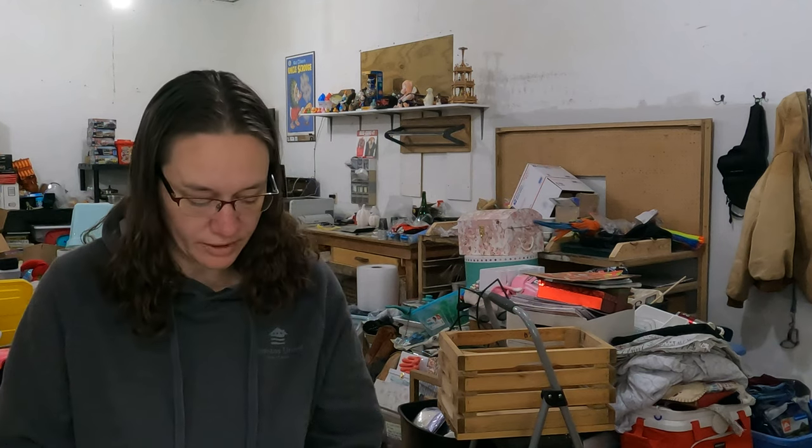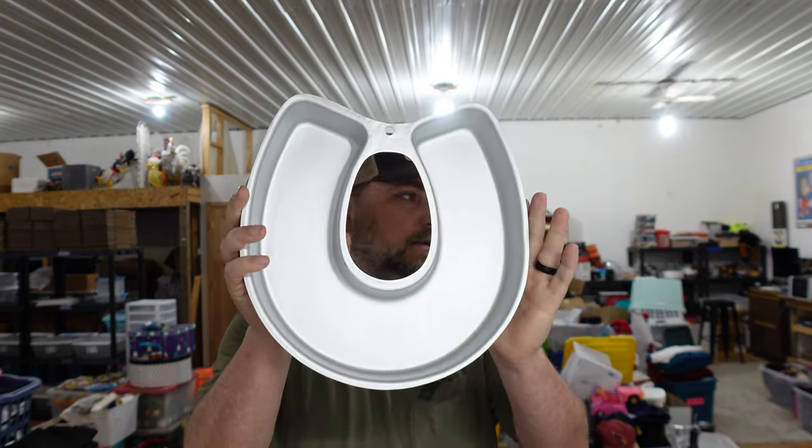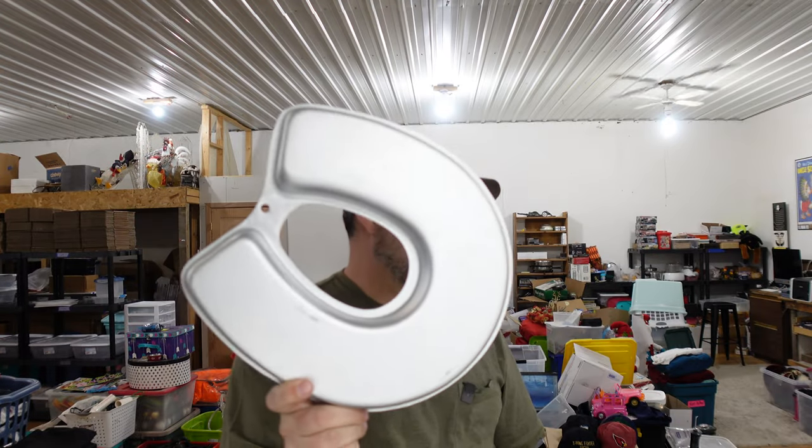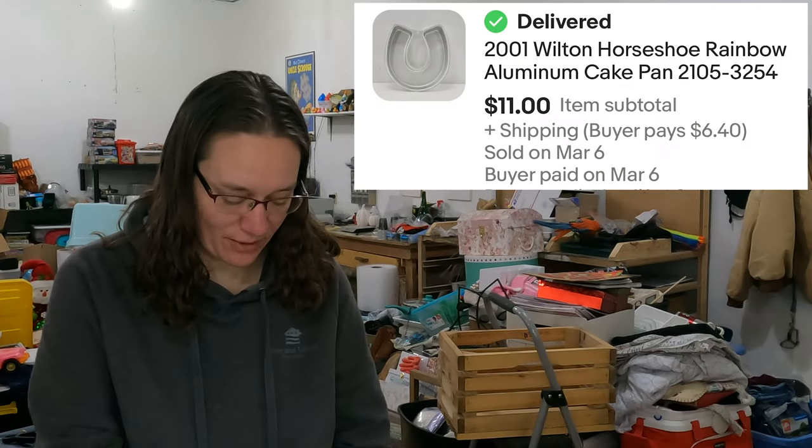Cory and I have had a conversation about this and we disagree — it's a Wilton horseshoe slash rainbow cake pan. Grams says it's a horseshoe or a rainbow depending on which way you flip it, but Cory says that's a toilet seat every day. Guys, leave it in the comments and tell Grams she's wrong — that is a toilet seat cake pan. Either way, it came out of our storage unit and we sold it for $11.